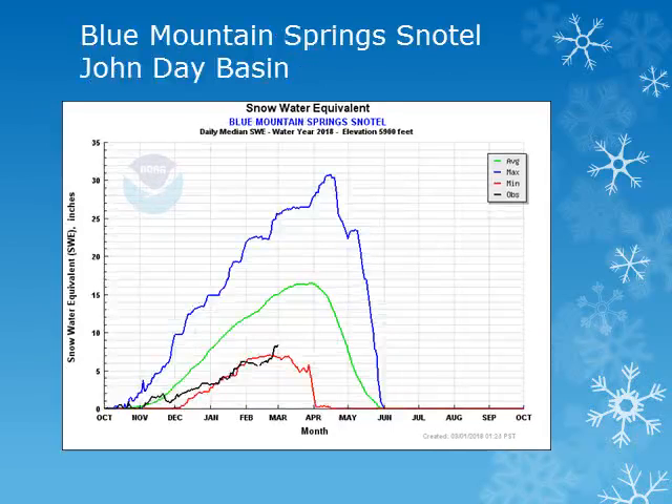For the John Day Basin, we can look at the Blue Mountain Springs site at 5,900 feet. There were some small increases during the last half of the month, but the snow amounts remain well below normal and are near the minimum observed for this location.